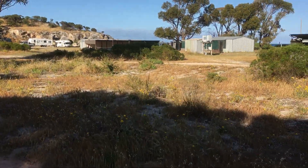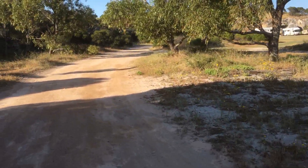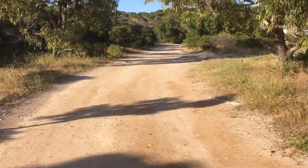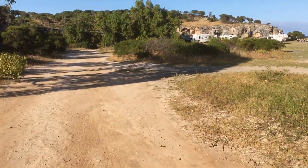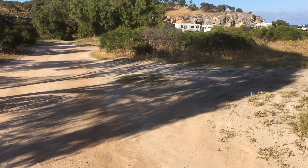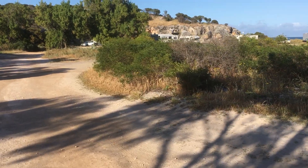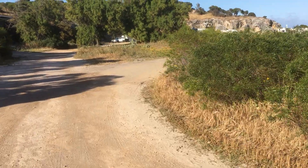I'll take you for a wander over to the campground. There's a few caravans here today. So Cliffhead is about 300 to 350 kilometers north of Perth, and around about 100 kilometers south of Geraldton.